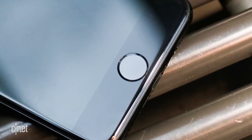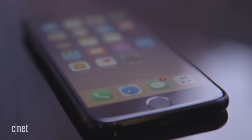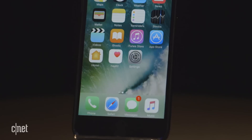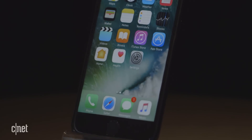The new home button doesn't have an actual click. Like the new MacBook trackpads, they buzz with haptics. Apple calls it the Taptic Engine. It won't break, but it takes getting used to. That could be a hint that the home button, sooner or later, is going to disappear. In some ways, it already has.